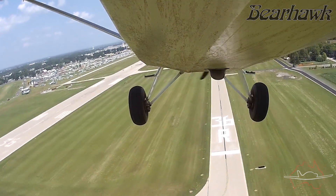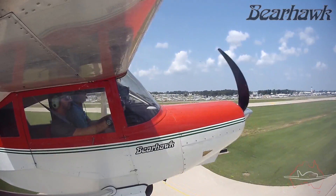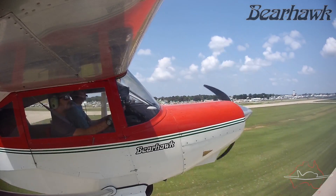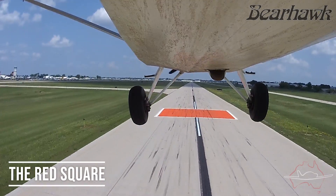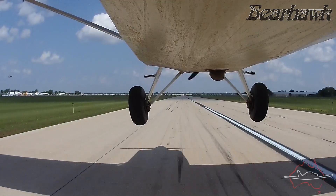Unfortunately due to the traffic volume when we returned to Oshkosh, we couldn't do a short landing to a complete stop to demonstrate the aircraft's capability. But with a landing speed of 40 miles an hour and a takeoff roll of a few hundred feet, there's no doubt that it would get into short strips without any problem.